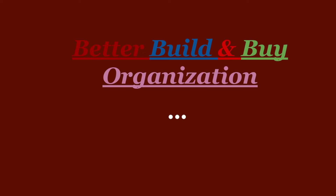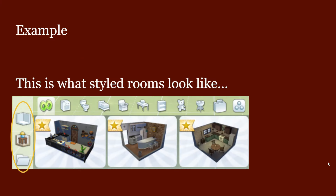Hi everyone, welcome to my YouTube channel. Today I have a little presentation for you. In the Sims 4 building, I love building, but I feel like there could be a better organization for this — sometimes I just scroll and scroll and can't find the things that I want, and it stresses me out. As you can see, this is what styled rooms look like — they have these subcategories.